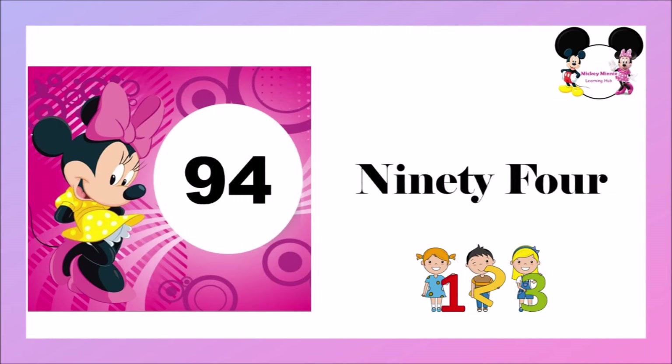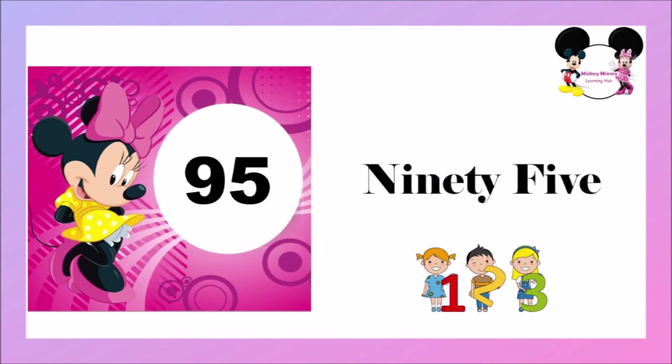N-I-N-E-T-Y, 90, F-O-U-R, 4 — 94. N-I-N-E-T-Y, 90, F-I-V-E, 5 — 95.